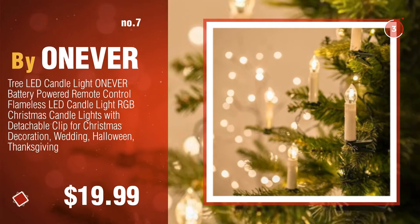Number seven by One Vert. Click the description below to find more amazing products and gift ideas. Number eight by Kirtailer.